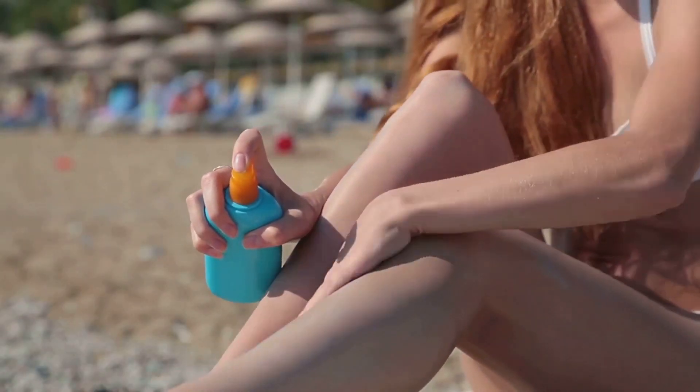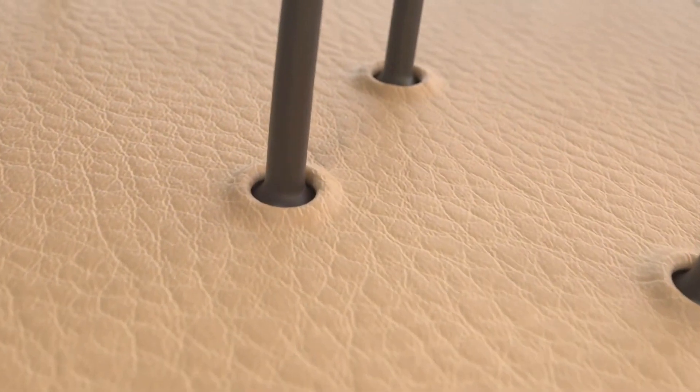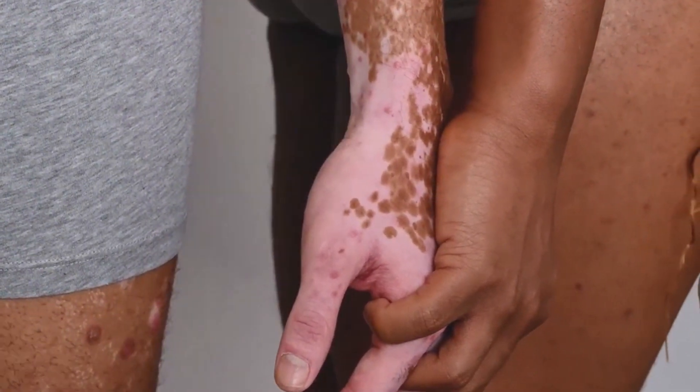Think of all the things your skin does. It protects you from the sun's harmful rays. It keeps your insides in and the outside world out. And it's constantly renewing itself, shedding dead cells and growing new ones. Amazing. We often take our skin for granted, but it's a remarkable feat of engineering.